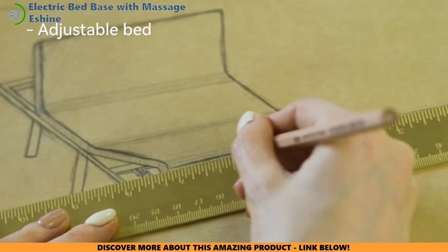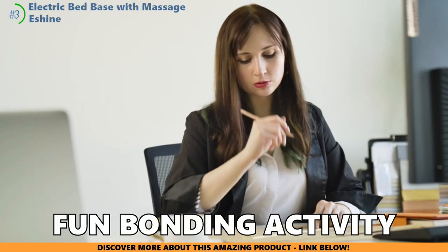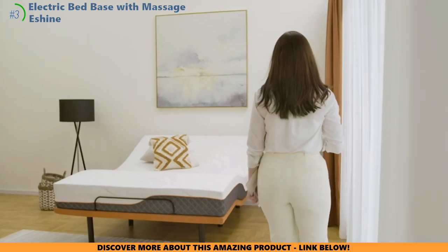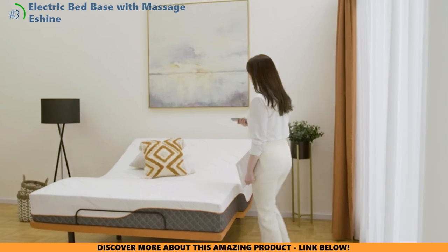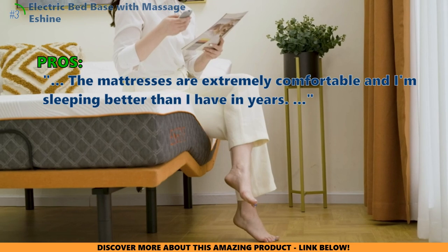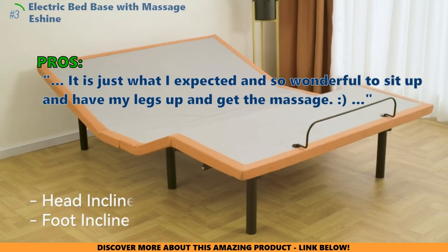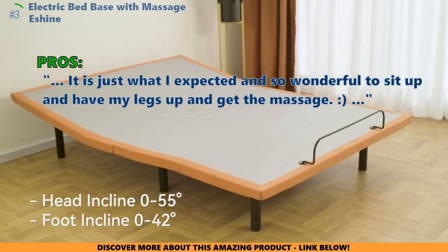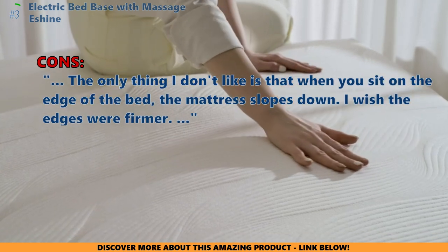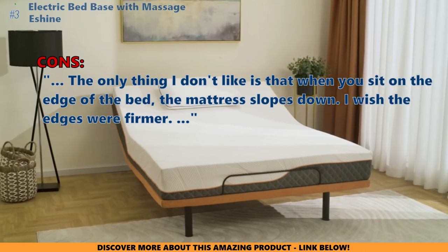Assembly might require an extra pair of hands for the bigger models, and with a solid 10-year warranty, you can rest assured you're making a wise investment. Customers who bought this item especially liked that "the mattresses are extremely comfortable and I'm sleeping better than I have in years. It is just what I expected — so wonderful to sit up, have my legs up, and get the massage." What some did not like: "The only thing I don't like is that when you sit on the edge of the bed, the mattress slopes down. I wish the edges were firmer."